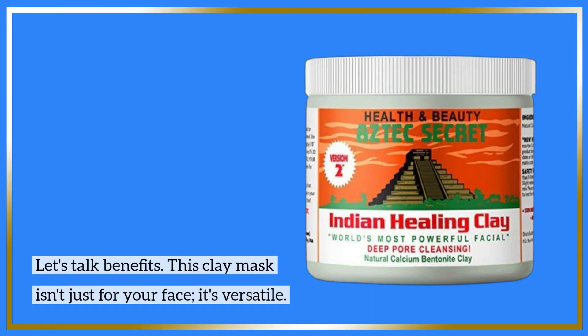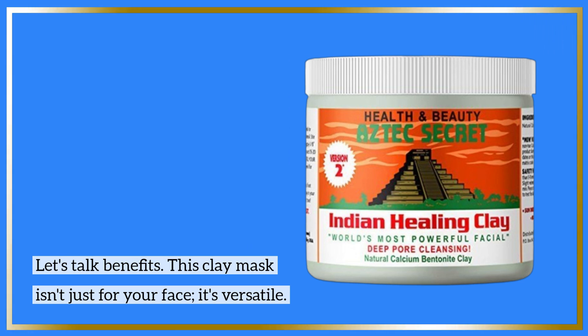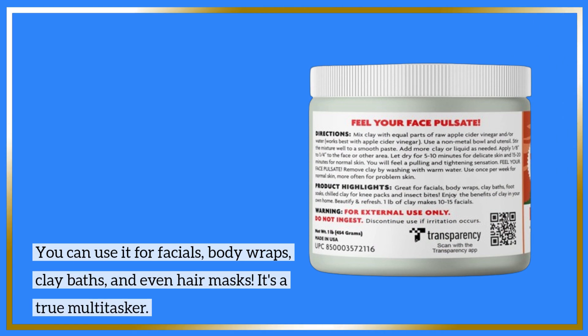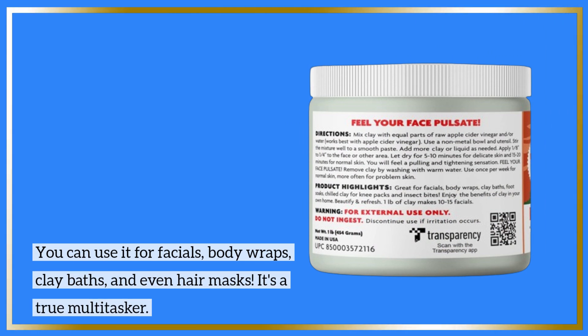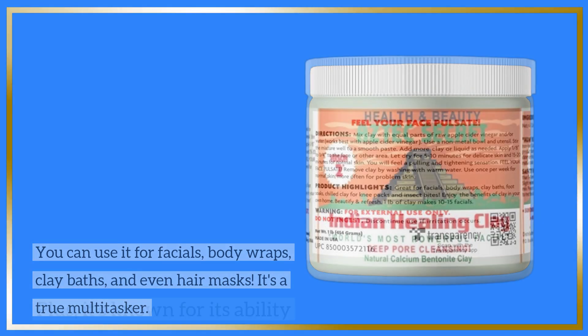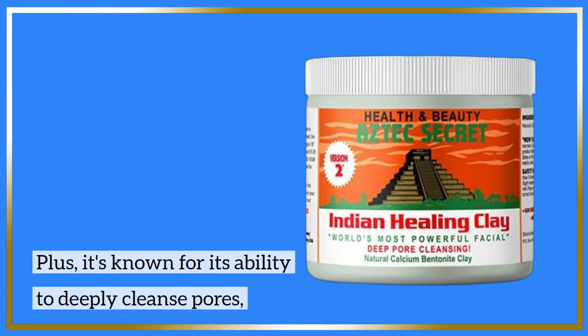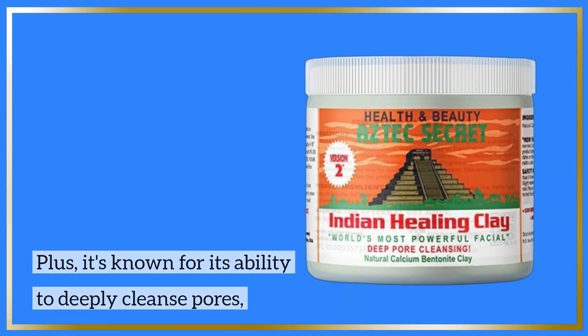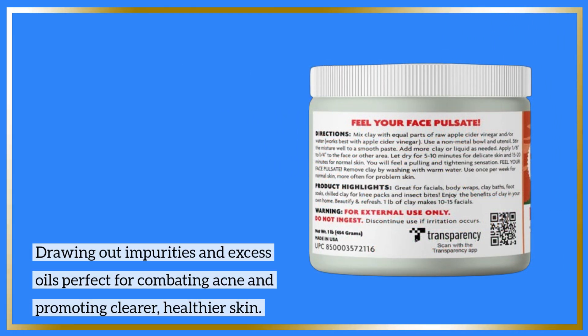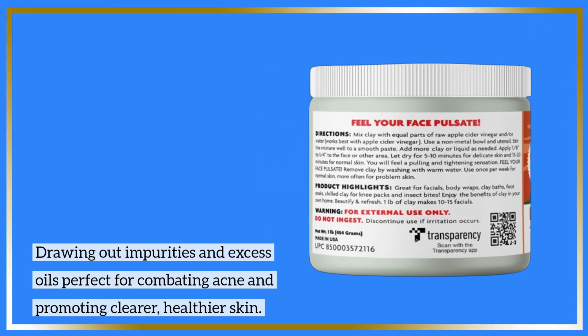Let's talk benefits. This clay mask isn't just for your face — it's versatile. You can use it for facials, body wraps, clay baths, and even hair masks. It's a true multitasker. Plus, it's known for its ability to deeply cleanse pores, drawing out impurities and excess oils, perfect for combating acne and promoting clearer, healthier skin.